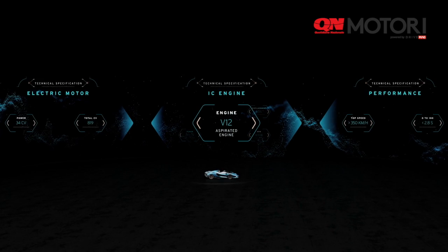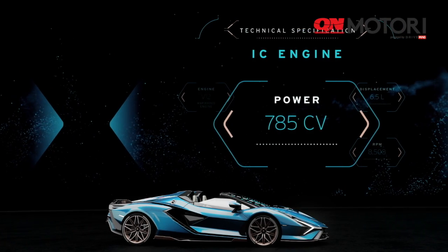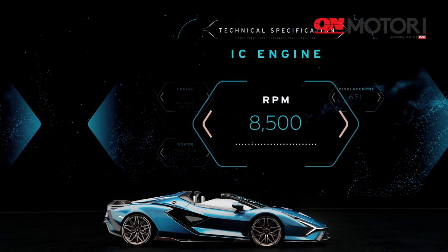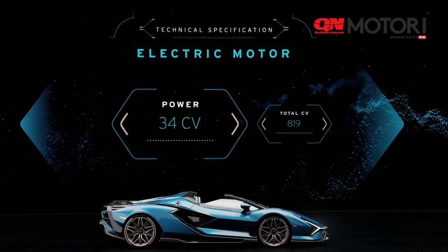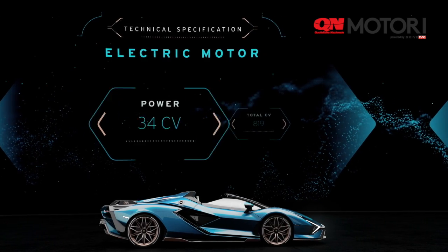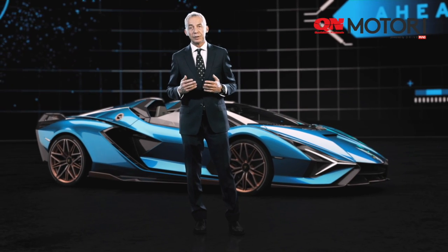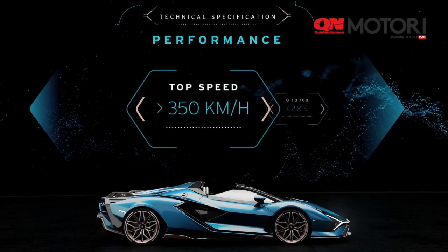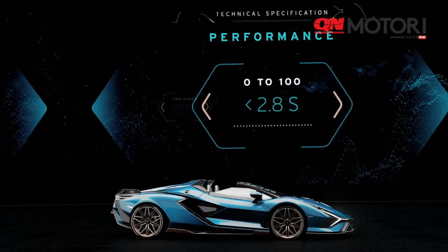The Lamborghini Sián Roadster is also about performance. To guarantee this performance we rely on our V12 naturally aspirated 6.5-liter engine, able to provide 785 horsepower at 8,500 RPM — something truly unique — but this is not enough. We also added our electric motor providing 34 horsepower, bringing the total power to 819 horsepower. This output delivers exceptional performance: more than 350 km/h top speed and acceleration from 0 to 100 km/h in less than 2.8 seconds — outstanding performance never achieved before by Lamborghini.